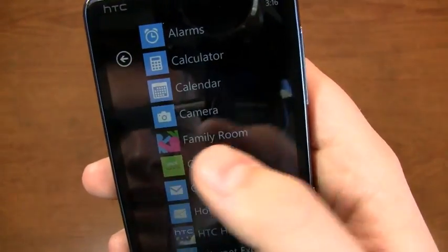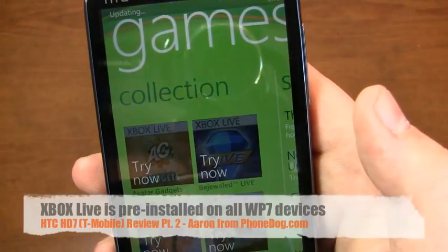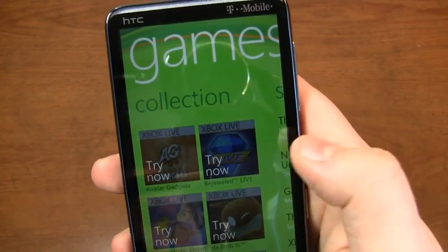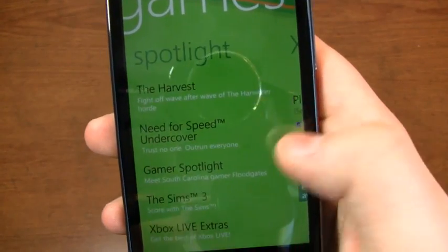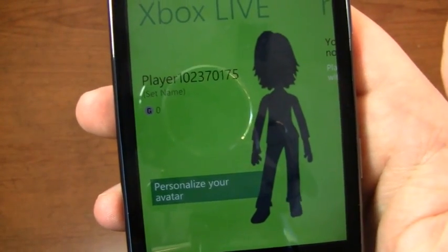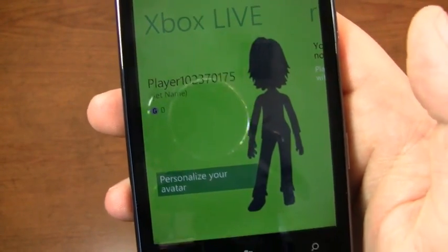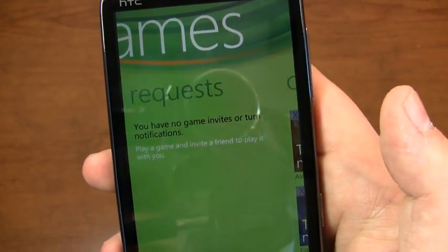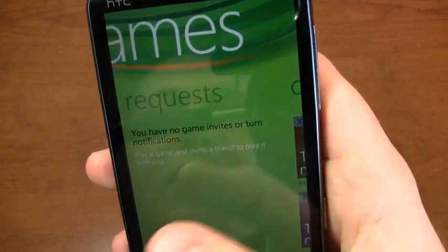Xbox Live is pre-installed on all Windows Phone 7 devices. You can see large fonts, Spotlight, Xbox Live — that's my player ID. I can personalize my avatar if I so desire, and then there are my requests for game invites.